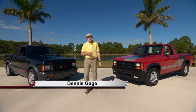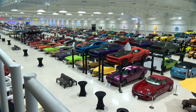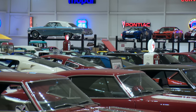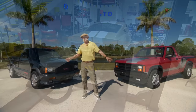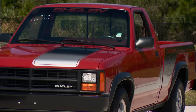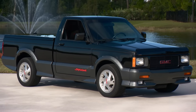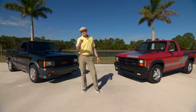Hi, I'm Dennis Gage and welcome to My Classic Car. This week we're back down in Melbourne, Florida at the American Muscle Car Museum. Mark Pylock has collected some incredible cars over the years — he's north of 400 here. It's an American Muscle Car Museum, but he's got trucks too. We'll look at an '89 Dodge Dakota Shelby pickup and an unbelievable '91 GMC Cyclone. Let's get trucking.